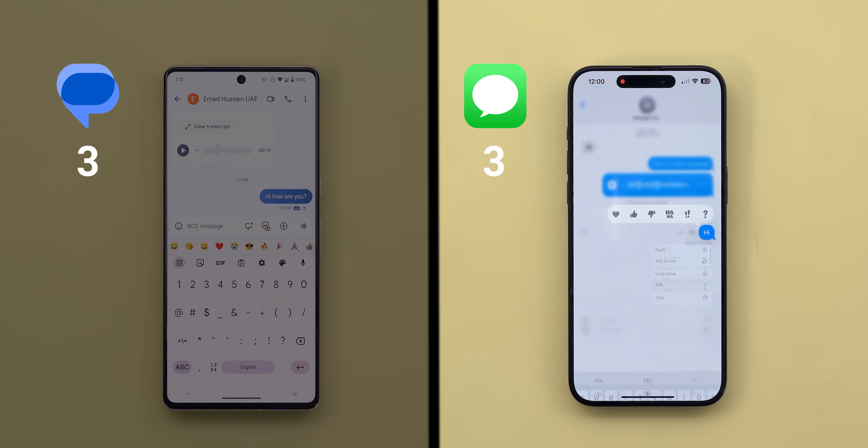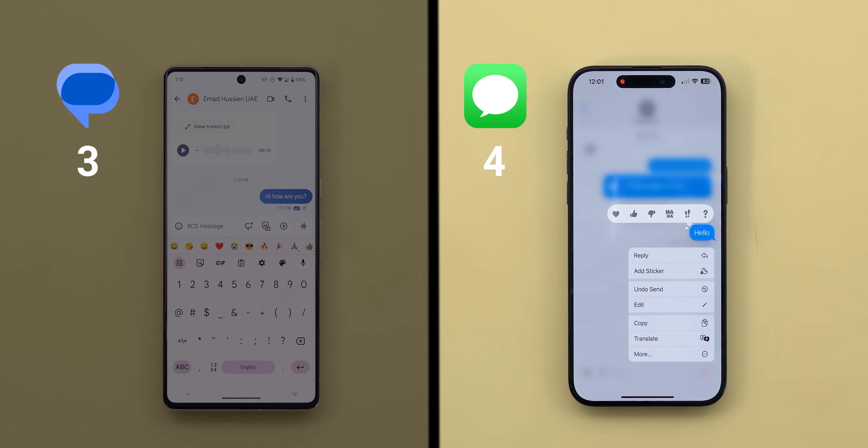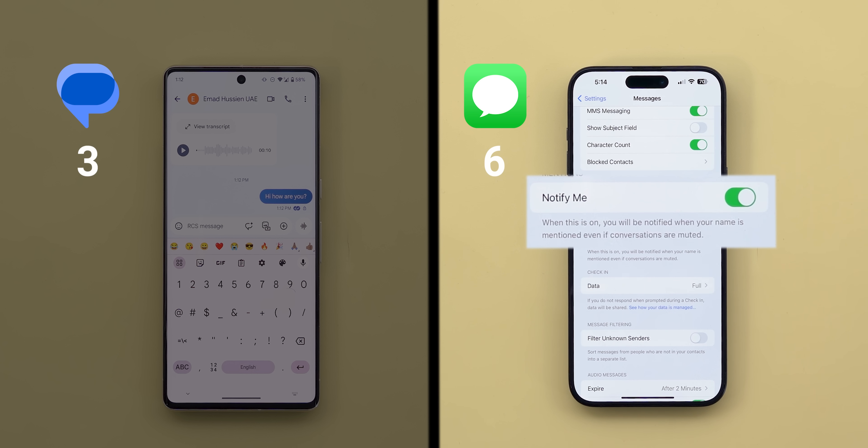Starting with iMessage, you can edit your sent message within 15 minutes or unsend it entirely within two minutes, in addition to a feature called Notify Me. When it's on, you will be notified when your name is mentioned even if the conversation is muted, which is a very smart idea.